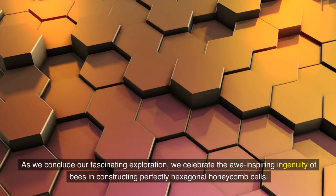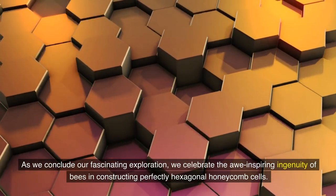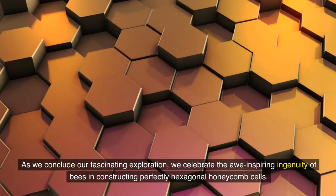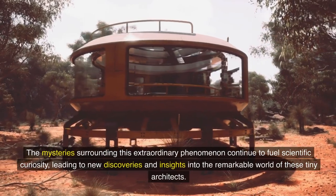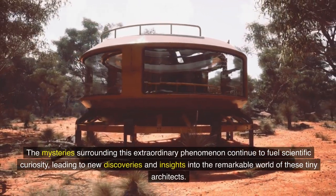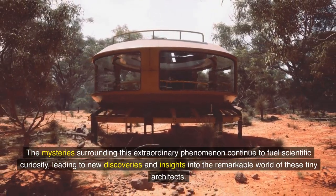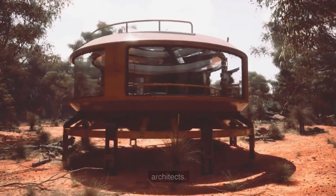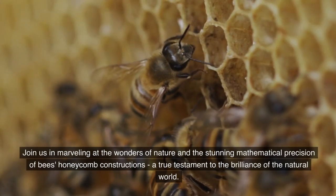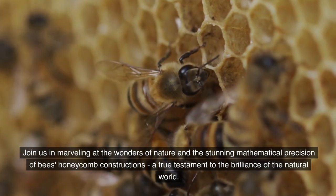As we conclude our fascinating exploration, we celebrate the awe-inspiring ingenuity of bees in constructing perfectly hexagonal honeycomb cells. The mysteries surrounding this extraordinary phenomenon continue to fuel scientific curiosity, leading to new discoveries and insights into the remarkable world of these tiny architects. Join us in marveling at the wonders of nature and the stunning mathematical precision of bees' honeycomb constructions.